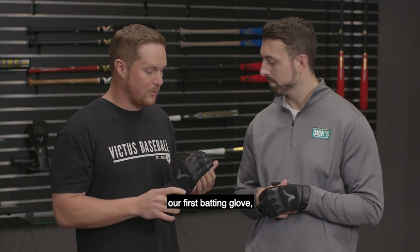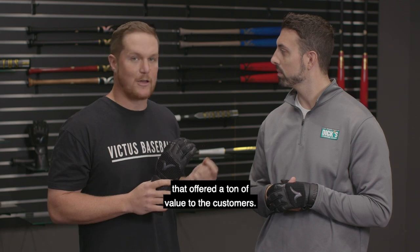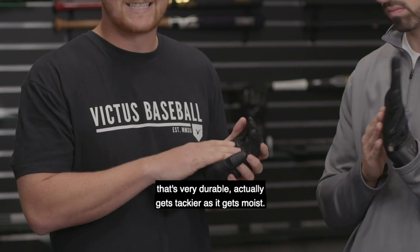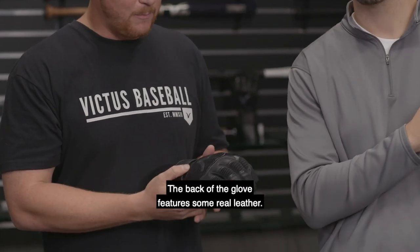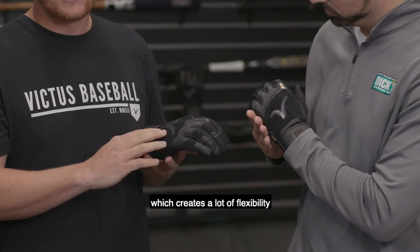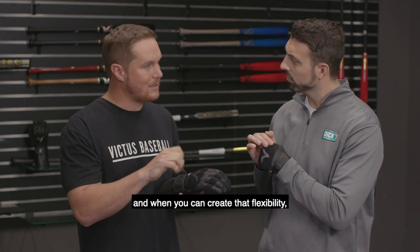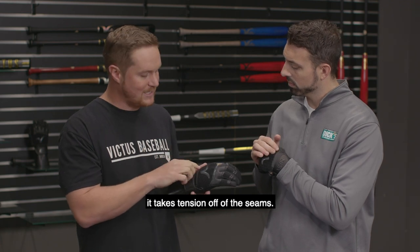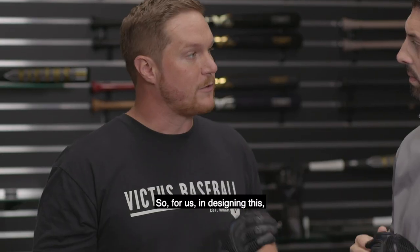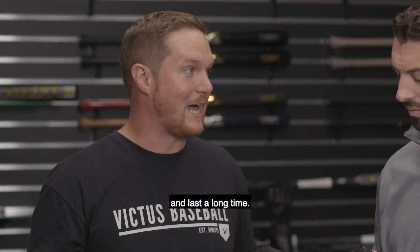When we were introducing our first batting glove, we wanted to make something that was extremely durable and offered a ton of value to the customers. We have this petard palm that's very durable and actually gets tackier as it gets moist. The back of the glove features real leather and also has the Panther spandex, which creates a lot of flexibility in the back of the hand. When you create that flexibility, it takes tension off the seams, so the batting glove lasts longer. We wanted it to look nasty but also perform really well and last a long time.